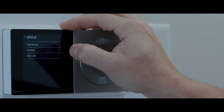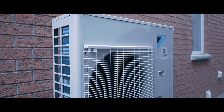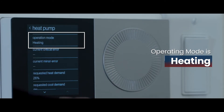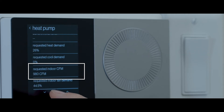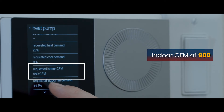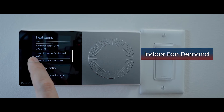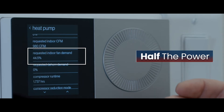We have many options to look at here. The thermostat can fetch all the details of what's going on with the outdoor and indoor unit. In this particular setup, we can see the operating mode is heating, it's requesting an indoor fan demand of 26%, and it's requesting an indoor CFM — cubic feet per minute of airflow — of 980.